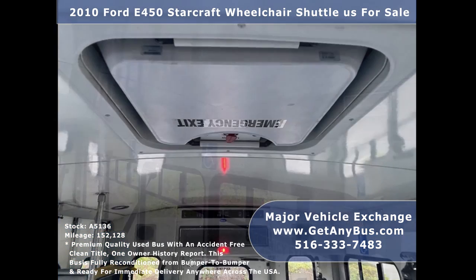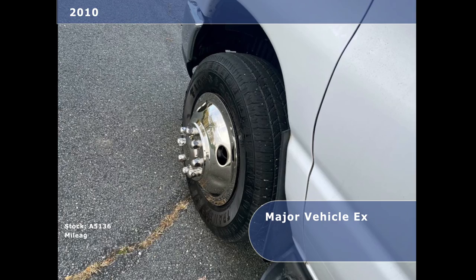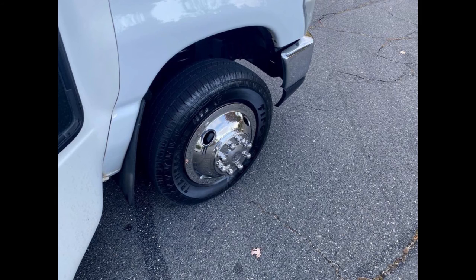Further features include Interior Overhead Lighting, Roof Hatch, Hue Strain Automatic Wheelchair Retractors, and Gray Rubber Transit Floor. Finally, the tires with new chrome wheel simulators and mud flaps are in excellent condition with a substantial amount of tread remaining.